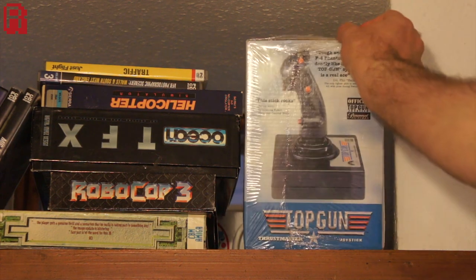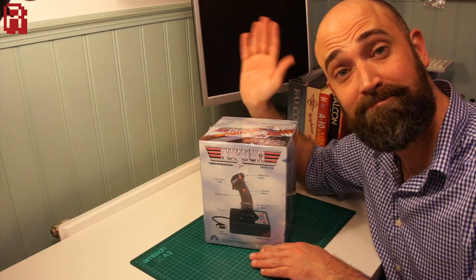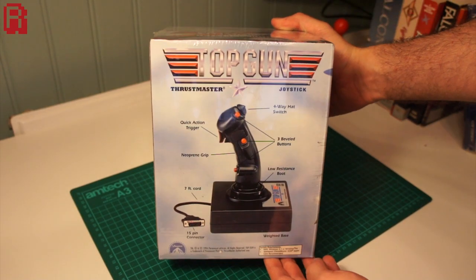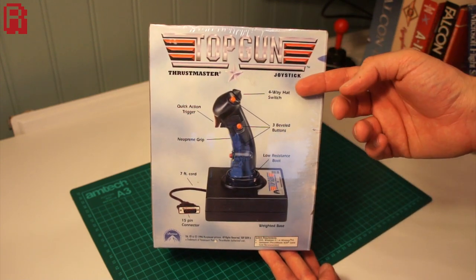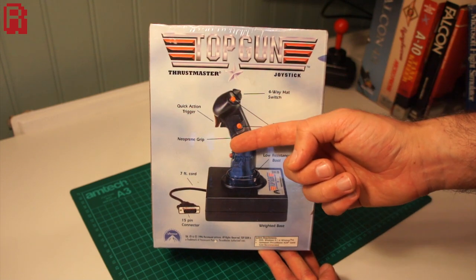Hello cave dwellers. This has been on my shelf for some time now and it comes from my favorite named hardware company, Thrustmaster. It's a brand new flight stick with such features as a four-way hat switch, quick action trigger, a neoprene grip, and all the other things you expect to find on a flight stick.